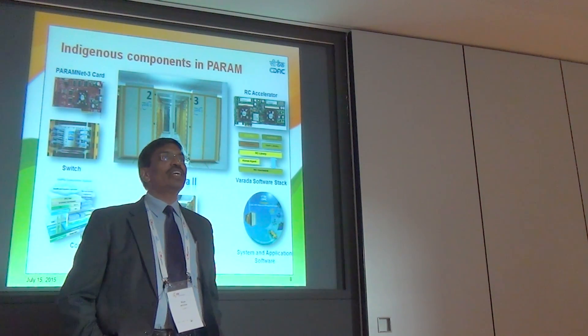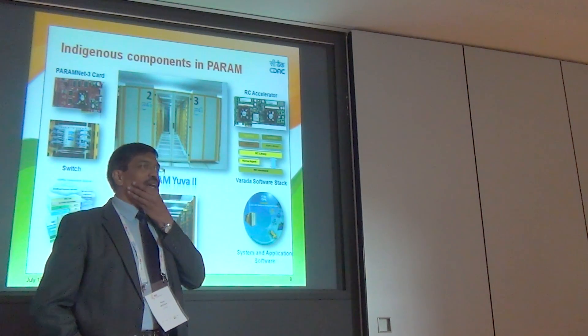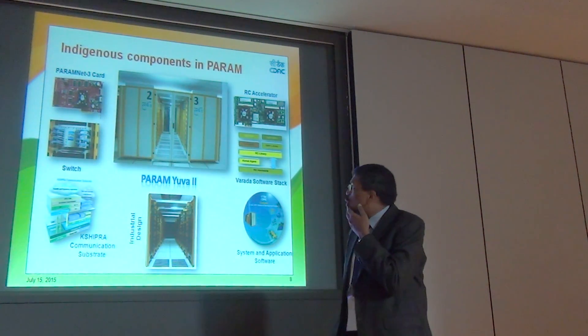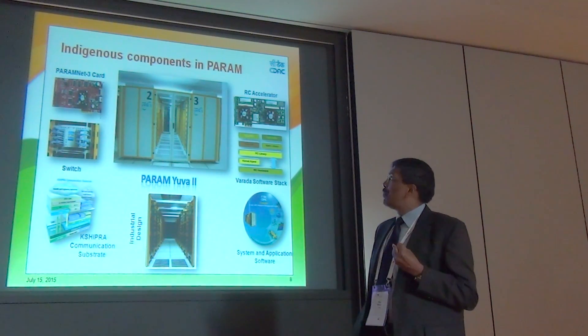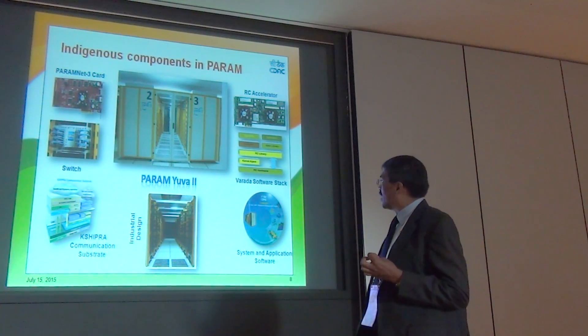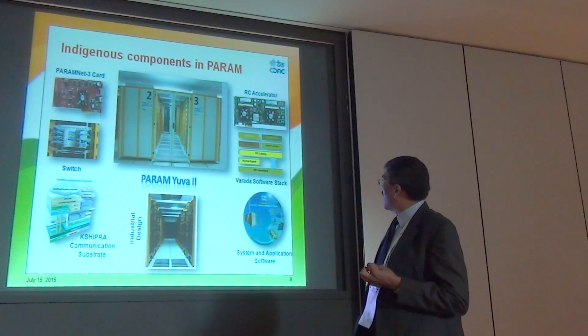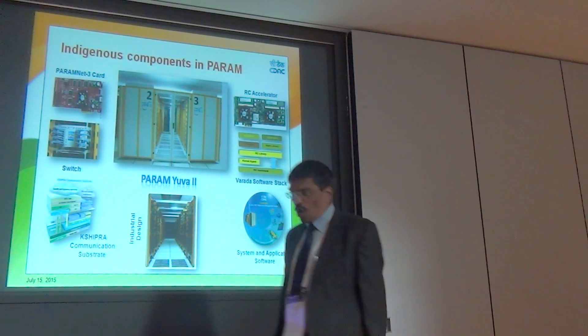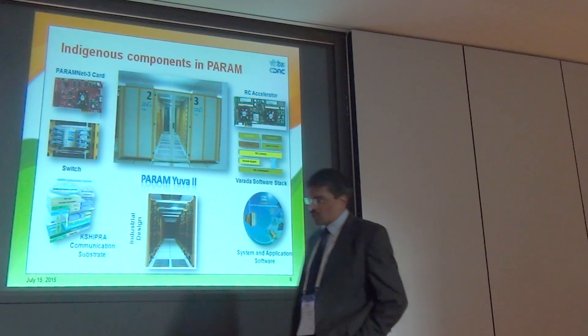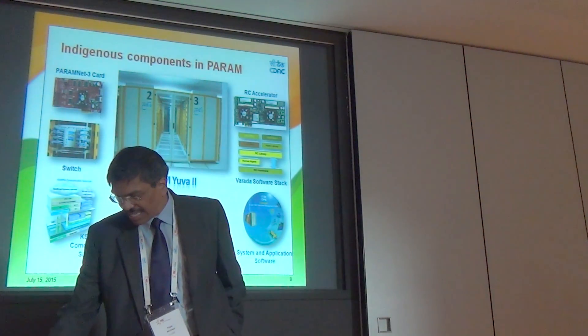There are several indigenous components which have been completely built by CDAC. This includes switches, network cards (PARAM Net 3), the software for the communication substrate, a software stack for HPC applications, and various other system and software developments, as well as industrial design done in-house.